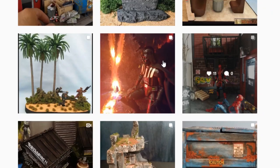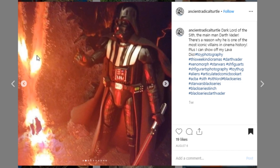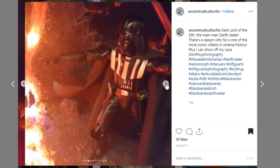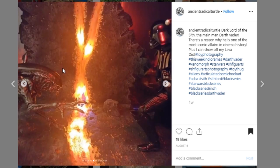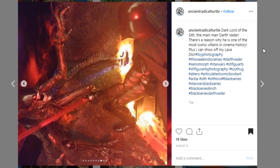Here's a display that really interested me — I'm really interested in this light effect. This is from Ancient Radical Turtle. It is a Darth Vader display with some sort of lava effect. I'm not sure exactly what it is, but it is pretty cool looking. Would love to see a wider shot, but still pretty cool — you've even got an alien in there, mixing different worlds together, and I like it. Awesome job to Ancient Radical Turtle.